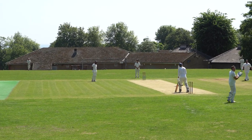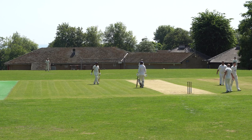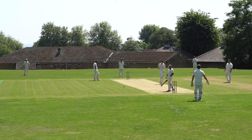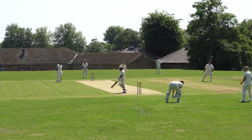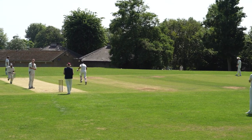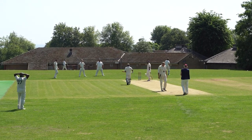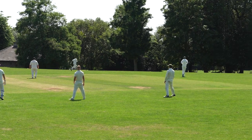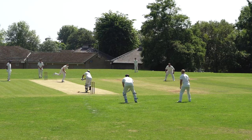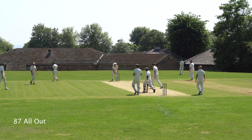Full toss just clips the off stump and he's been bowled. That's the ninth wicket down for Palmers. Chandra's the new man in. He's just got that — tickled that round the corner and it's going to be four runs. He's hit that pretty cleanly over mid-on and that's going to be four. That's been given — he's in front, and Palmers are all out.